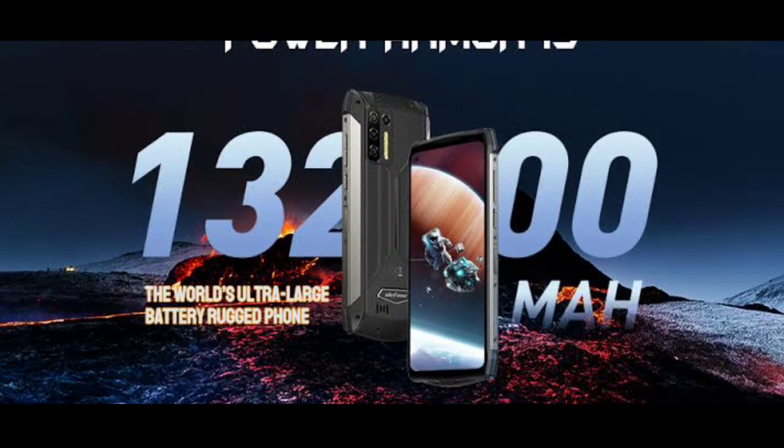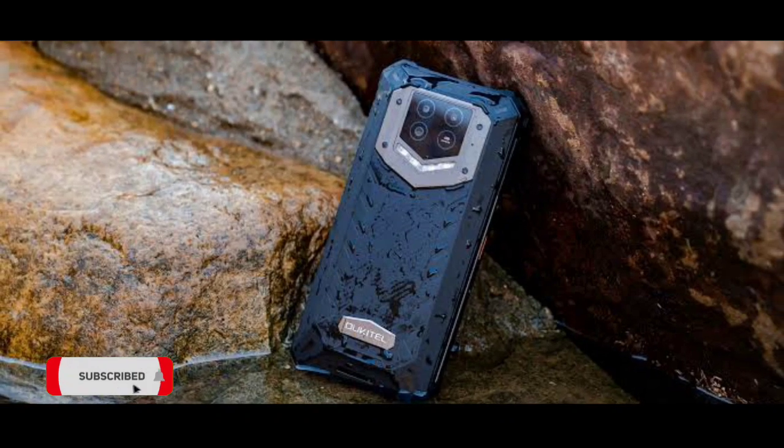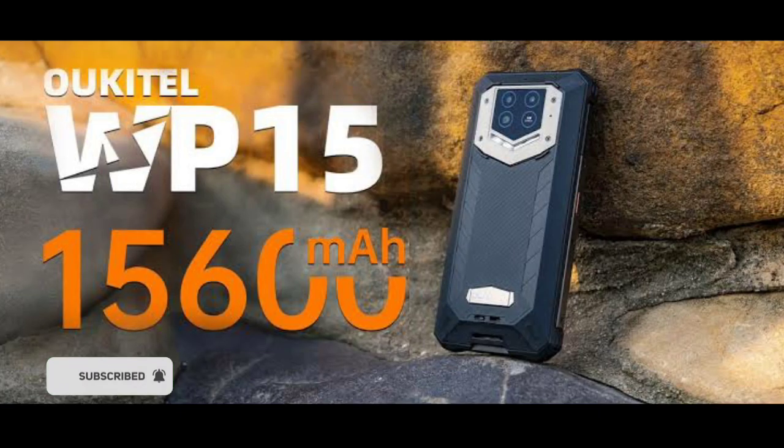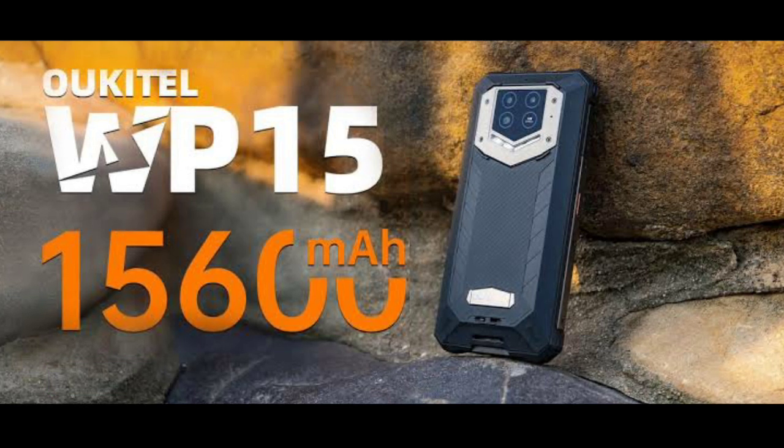But a few months later, it was dethroned by the Oukitel WP15. The Oukitel WP15 packs an insane 15,600 milliamp-hour battery, about 3,000 milliamp-hours bigger than the Armor 13.